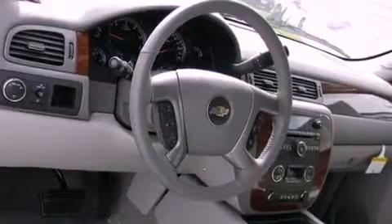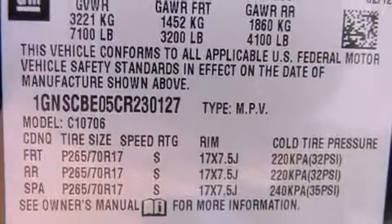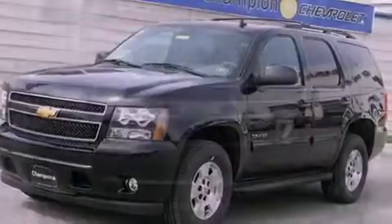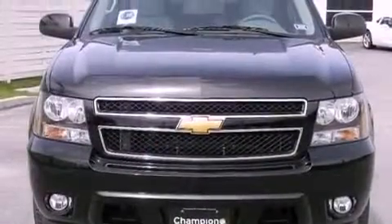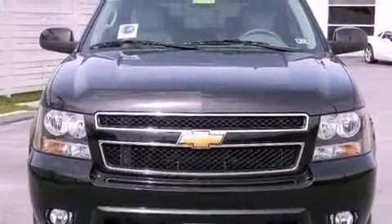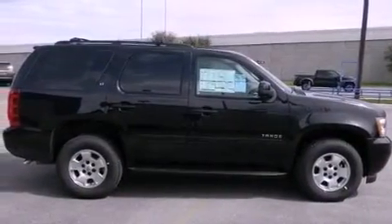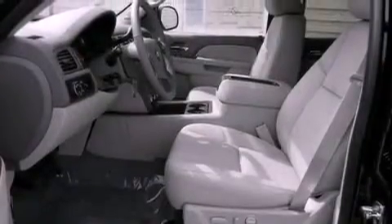The following features are also included: speed sensitive volume controls, Bluetooth cell phone integration, a premium audio system, XM satellite radio, aluminum wheels, traction control and stability control systems, hill start assist, an anti-lock braking system, adjustable driver pedals, and the navigation system will help you get from point A to point B on time.